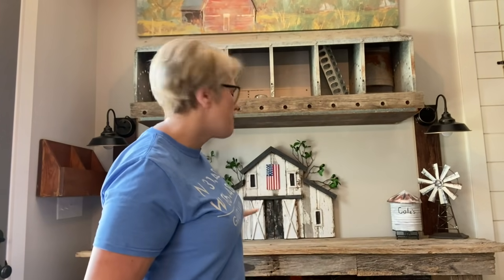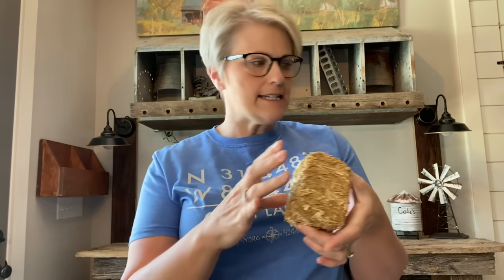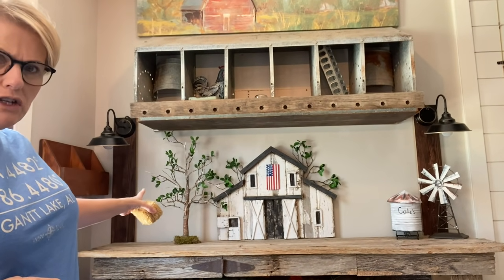I've gotten the top of my table cleaned off. I had some straw pieces — straw haystacks — and these things shed like crazy. So what I did is I sprayed them with my husband's hairspray, because his is stronger than mine. I sprayed it really good, and I'm hoping it doesn't shed. I can see a little bit of shedding, so maybe it won't shed as bad.